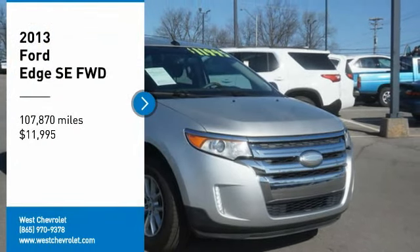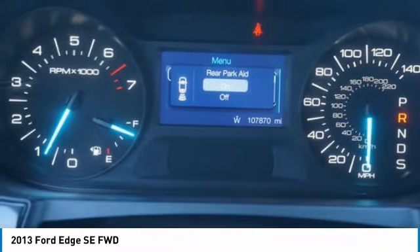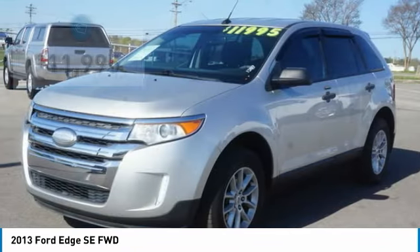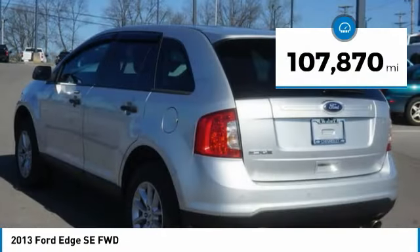Take a ride in the 2013 Edge. Thrills with more power and MPG. Either way, you're in for an exhilarating experience with Ford Edge, and it's priced below $15,000. This vehicle has less than 110,000 miles.